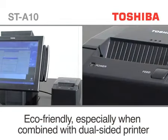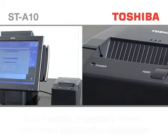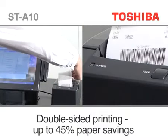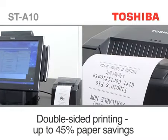Combine the ST-A10 with the TRST-A15 double-sided receipt printer to save up to 45% of energy and paper rolls, with a clear reduction in cost.